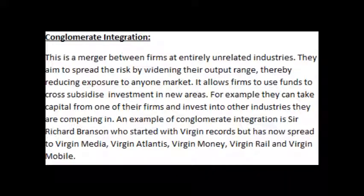Conglomerate integration is a merger between firms in entirely unrelated industries. They aim to spread the risk by widening their output range, thereby reducing exposure to any one market. It also allows firms to use funds to cross-subsidize investment in new areas — for example, taking capital from one of their firms and investing into other industries they are competing in.